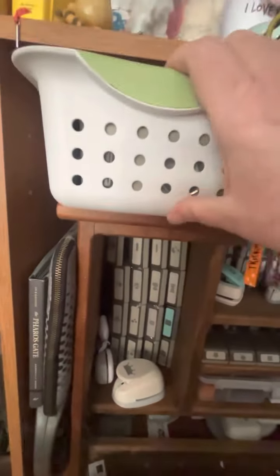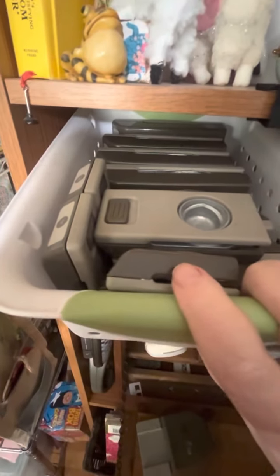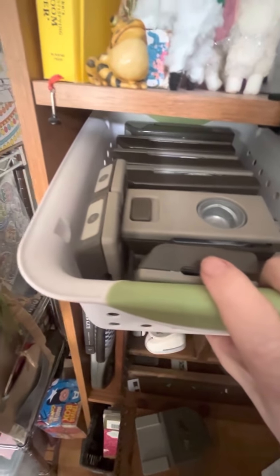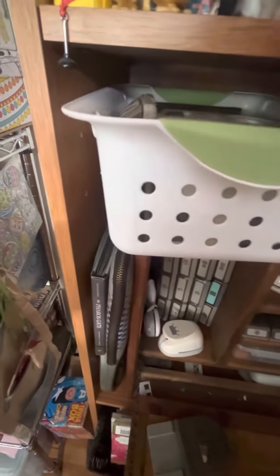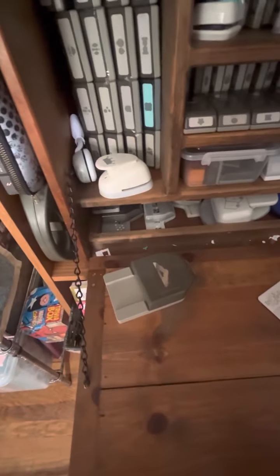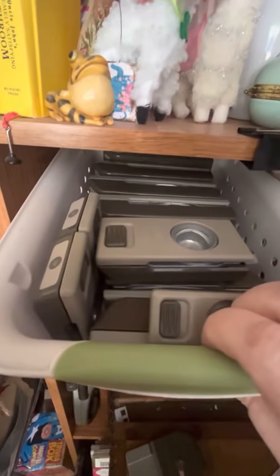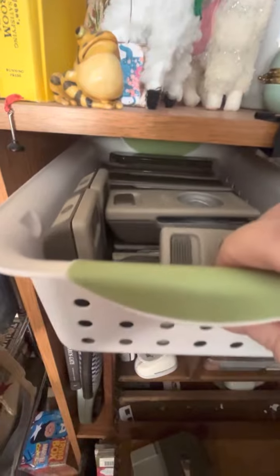And then up here in this basket, these are all my circle punches. The reason they're up there is because I have them from very small — like this one is a half an inch — to, I think, the biggest one I have back there is two and a half or three inches. It's too heavy for me to pull out with one hand.